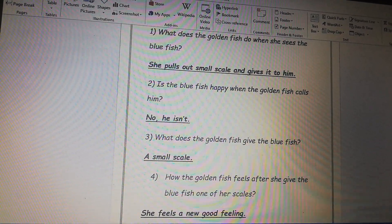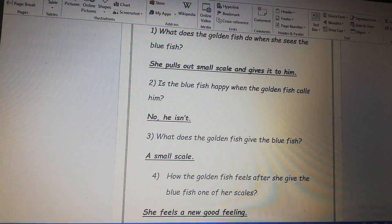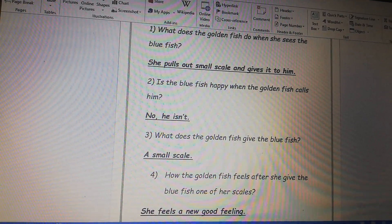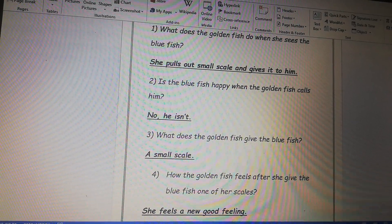Hello Primary 2! In this video I will answer some questions in the story booklet, so please try to answer with me. Open your story booklet page 32, exercise A, answer the following questions.